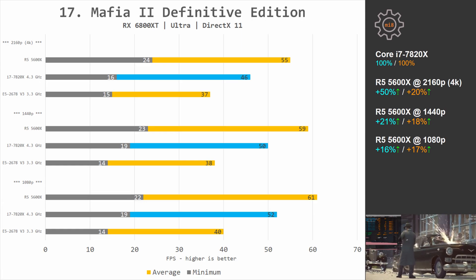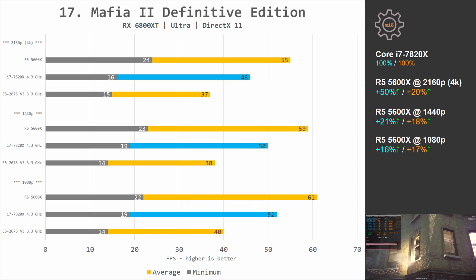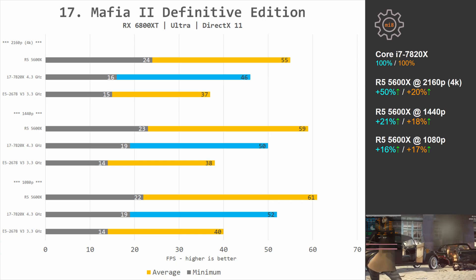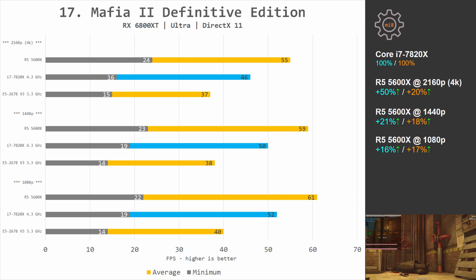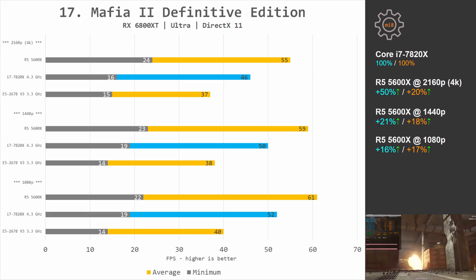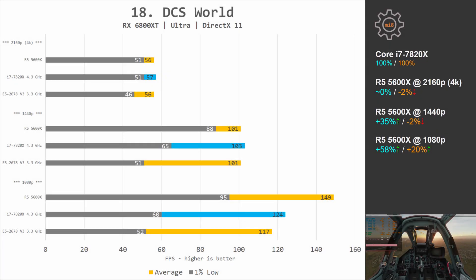Mafia 2 Definitive Edition is a very old game that is extremely poorly optimized — it uses only one and a half CPU cores. At 1080p Ryzen is 16% and 17% faster; at 1440p it's 21% and 18% faster; and at 4K the difference is 50% and 20%. Interestingly, the gap grows with resolution rather than shrinking. The last game is Digital Combat Simulator, also poorly optimized. At 1080p Ryzen 5 5600X is 58% and 20% faster than i7-7820X. At 1440p Ryzen is still 35% faster in minimal FPS, and at 4K we have identical performance.